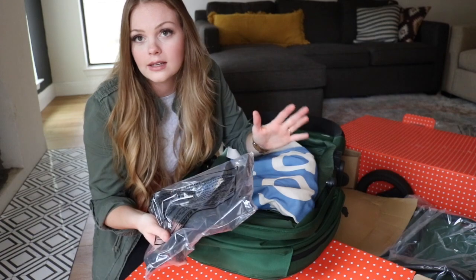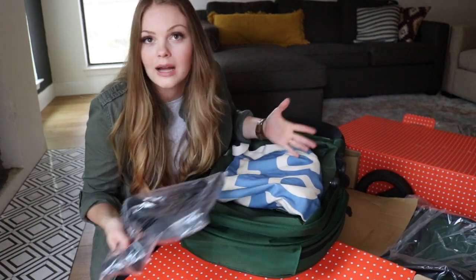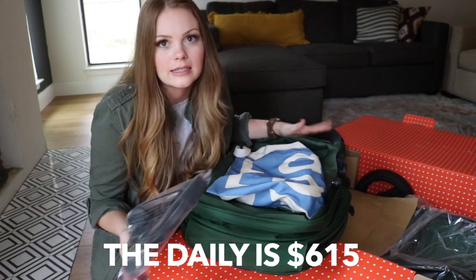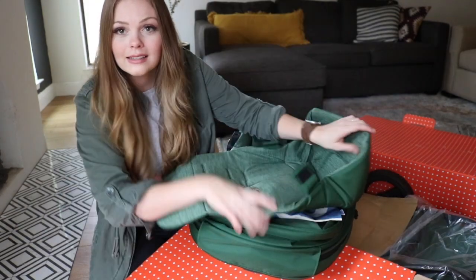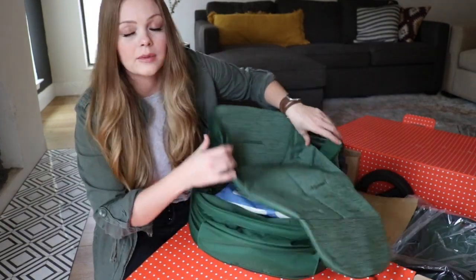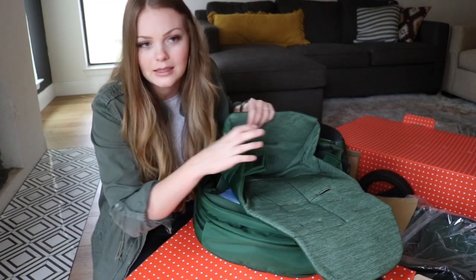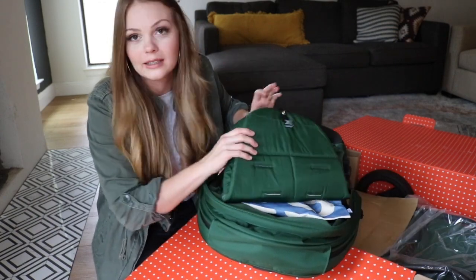I love how everything that you could possibly need with the stroller comes in the original package — it's all built into the price already. You don't need to buy all these accessories one at a time. Also in here is the second seat liner. I love that because sometimes you need to wash your stuff, but you also need your stroller, so it's super handy to have an extra.